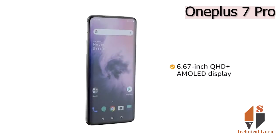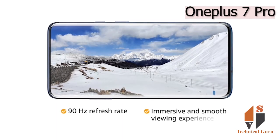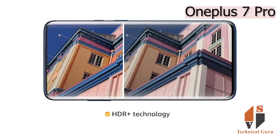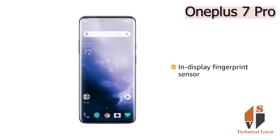The 6.67-inch QHD+ AMOLED display with 90Hz refresh rate provides an immersive and smooth viewing experience. With HDR+ technology, you get crisp details and contrast. Unlock the phone using the in-display fingerprint sensor.